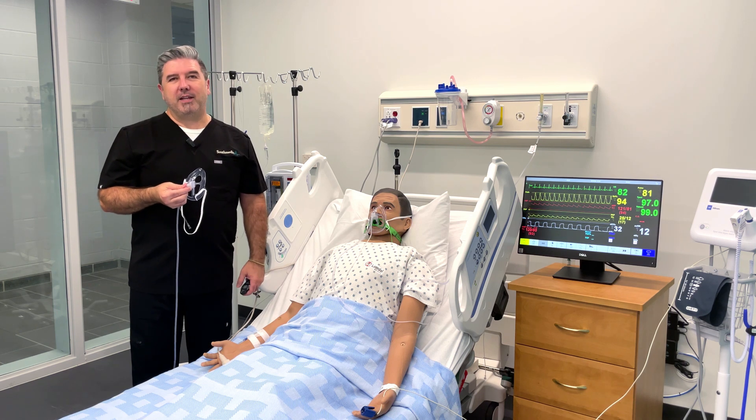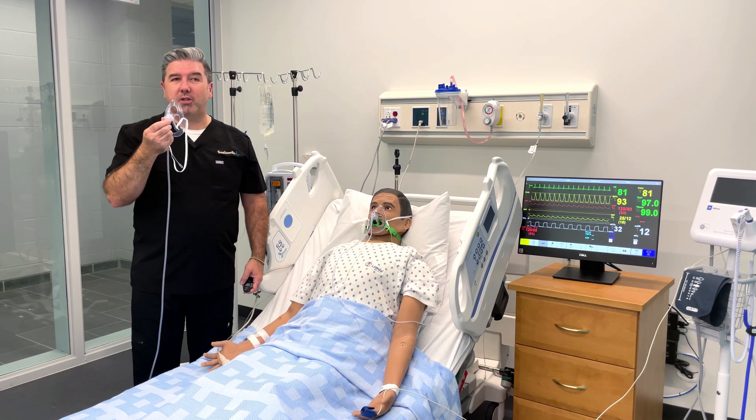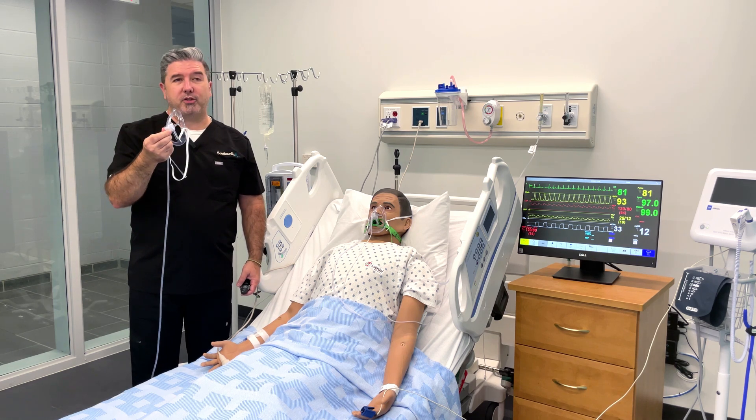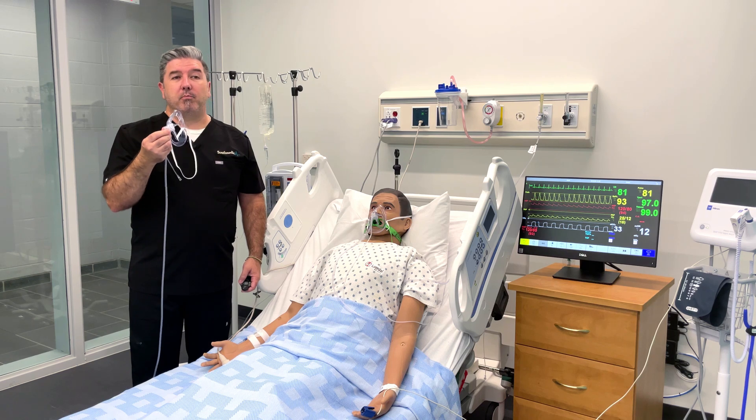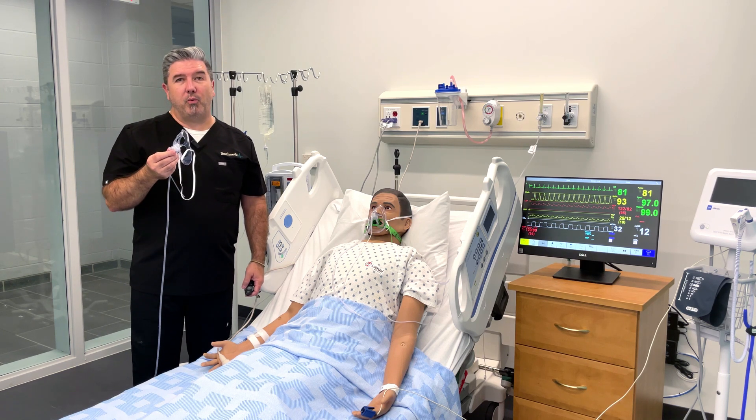Oxy-2 ETCO2 is our next generation of Oxymask that's one of the safest and most comfortable oxygen masks for your patients to use, and one that now provides more oxygen and can more reliably capture end-tidal CO2 waveforms.